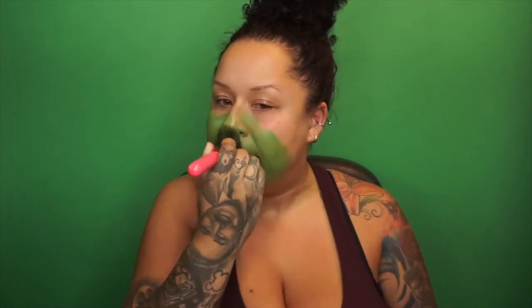I'm going to use the Makeup Forever Flash Palette and dip into this green right here, because we took a little drink of this green elixir and that's what's happening. So we are just going to paint our face green — this is a cream base from the Makeup Forever Flash Palette, so it needs to be set with a powder.